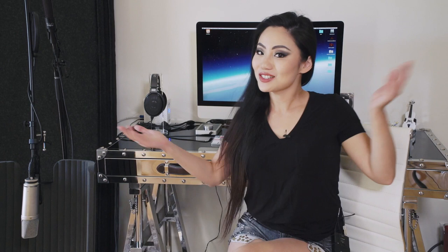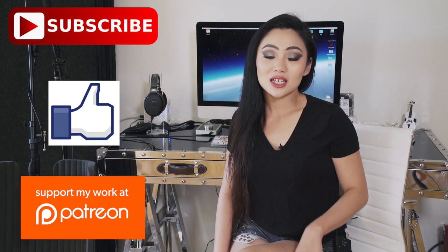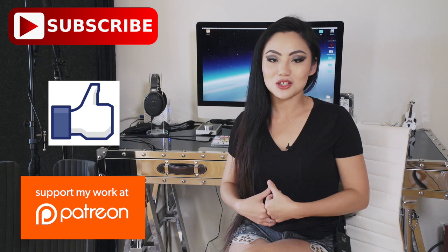Thank you guys so much for joining me here. I hope you enjoyed this studio walkthrough and found it a little bit useful. Please don't forget to subscribe and like, and if you have any additional questions about my setup, feel free to comment below and ask — I'll do my best to get back to you as soon as possible. Thank you so much!